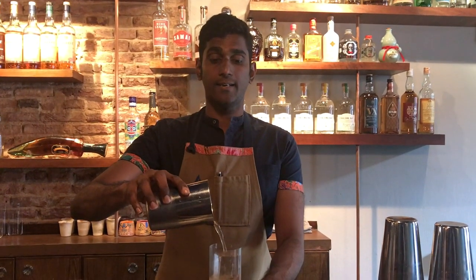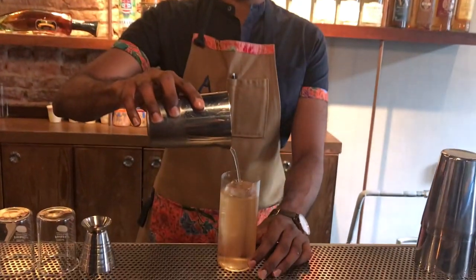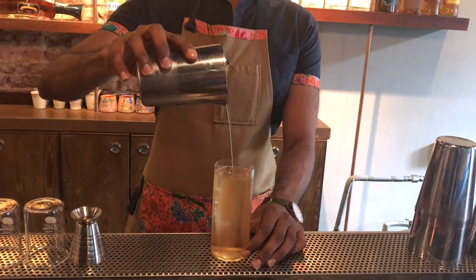Hello cocktail connoisseur. We are at Native today. My name is Vijay Medallia and we're going to be making you an Oolong Highball. This one's a twist on a classic highball cocktail, which is basically a spirit and a spritzer. It's inspired by the Japanese salaryman — the guys who work 12 to 14 hours a day, who also drink quite heavily, hence the choice of drink being a highball.